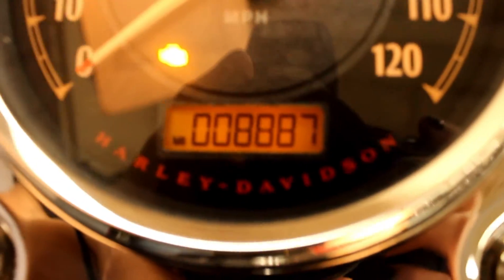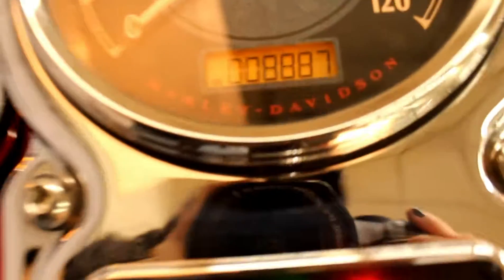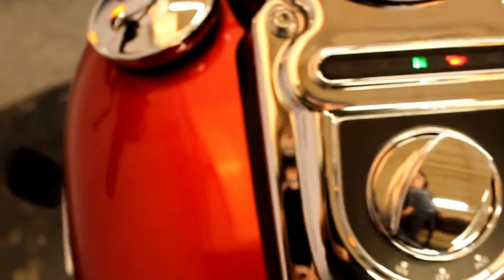This bike has 8,887 miles on it — and let's listen to that exhaust.